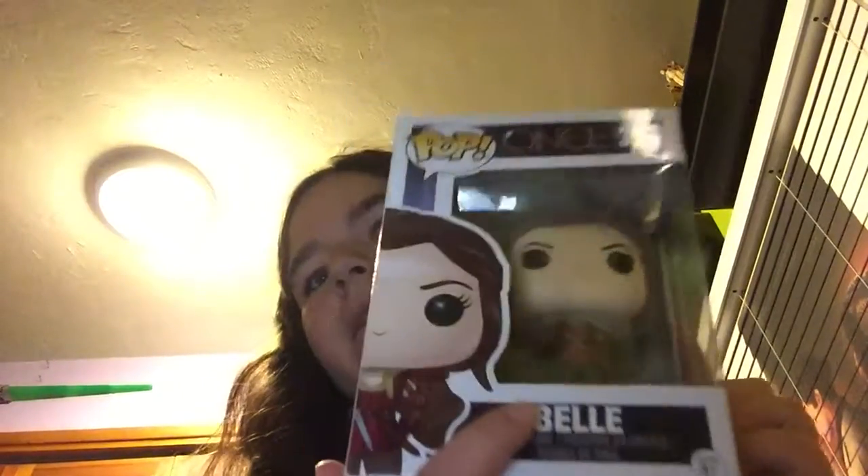I was really excited to find her even though she's dinged up, because the Once Upon a Time pops go very fast at Hot Topic. But I'm glad that my Rory and my other Belle are in good condition.